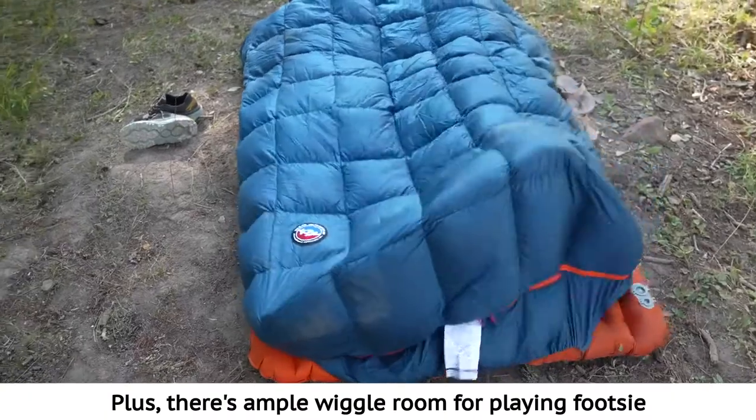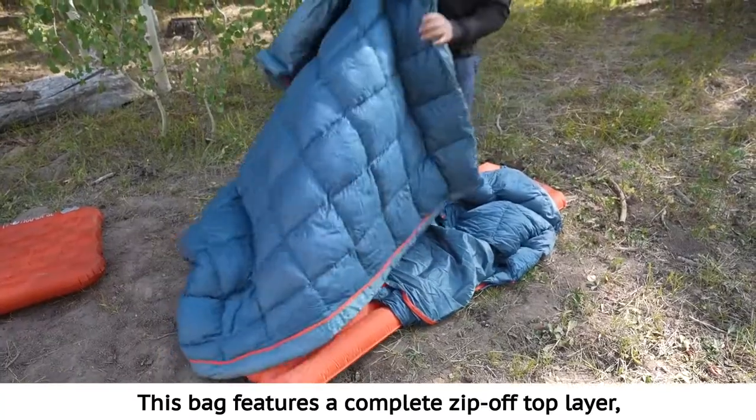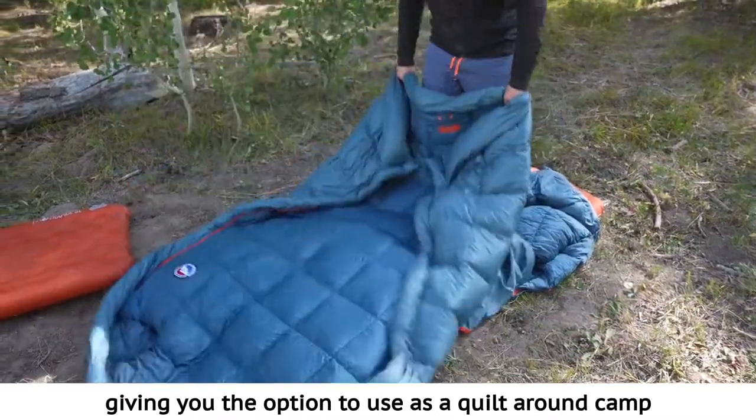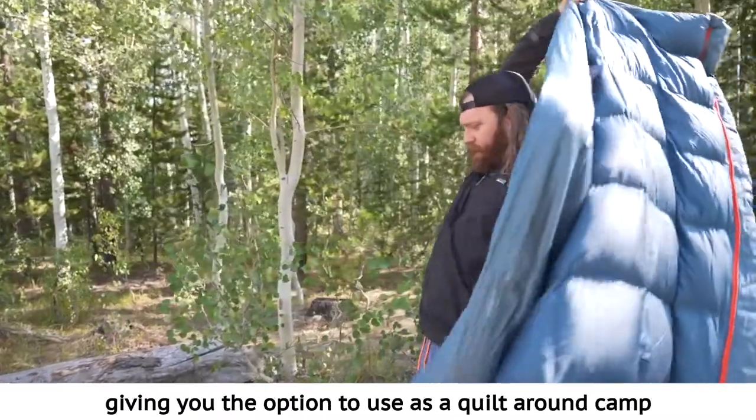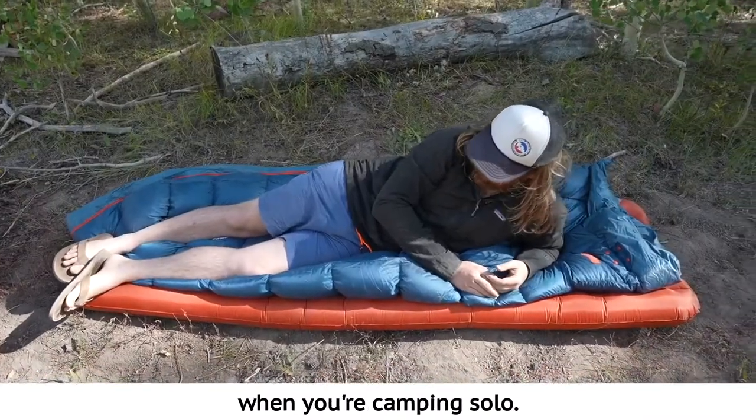Plus, there's ample wiggle room for playing footsie in the free-range footbox. This bag features a complete zip-off top layer, giving you the option to use as a quilt around camp or fold in half and zip together for a single bag when you're camping solo.